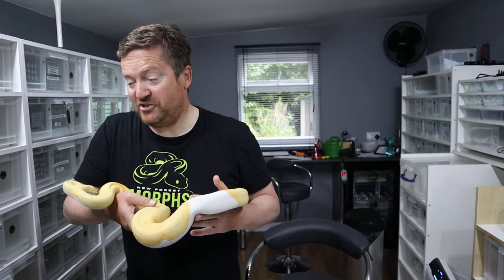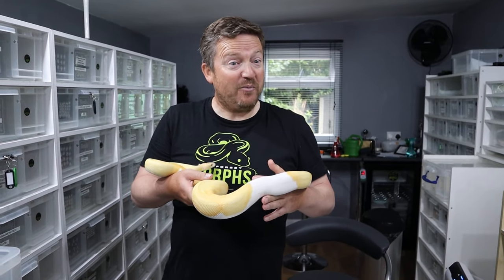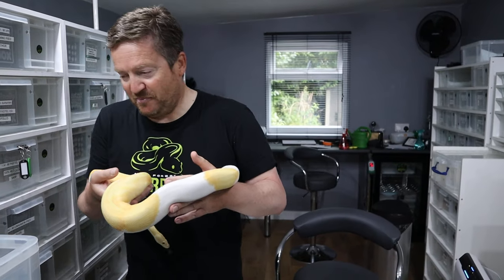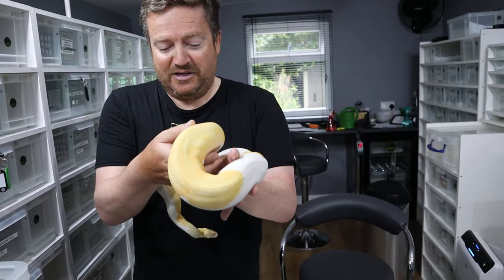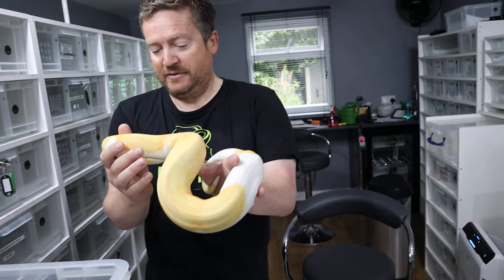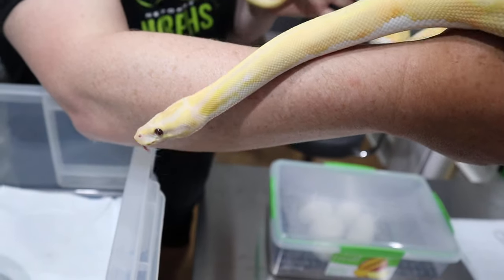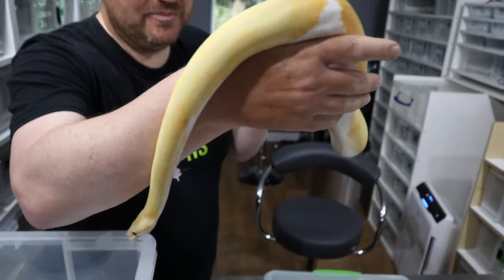We'll show off the two snakes that you've got, which are going to be your pets here when you visit. So we'll just put Bowser back. He's a lovely animal, isn't he? Let me show him off to the camera. This is what we're aiming to produce in the future - we're aiming to produce some of these.